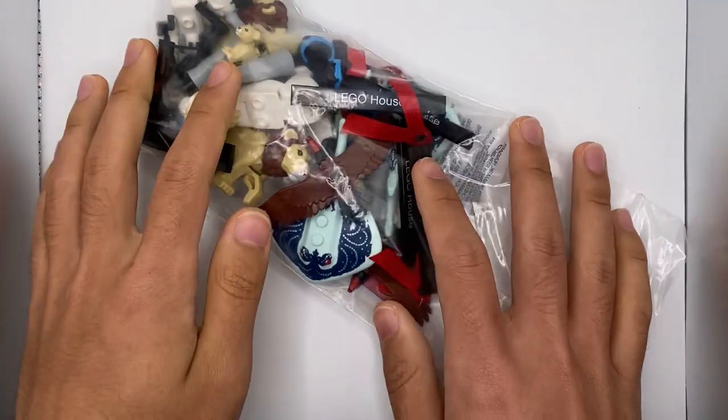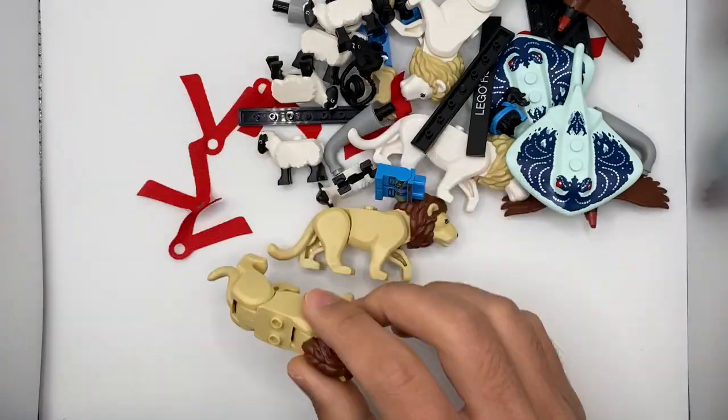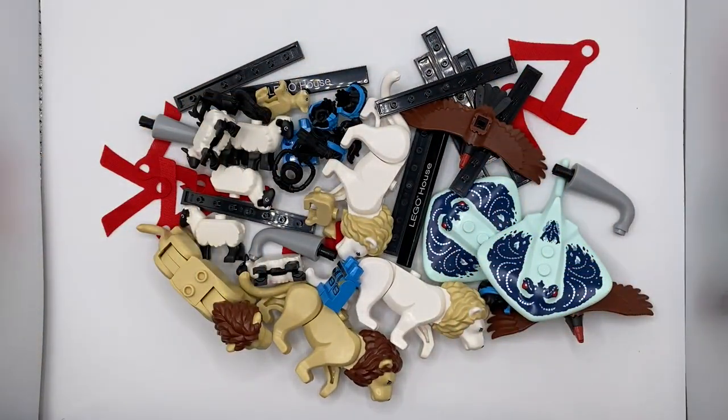Let's kick things off with the first bag right here, full of some of the newest LEGO Summer 2021 animals, minifigure pieces, and miscellaneous stuff. This order was very heavy on the newest LEGO City animals.